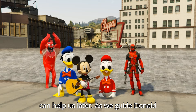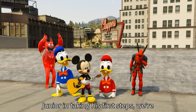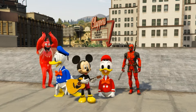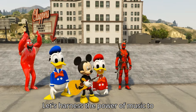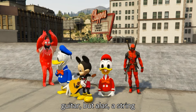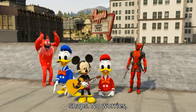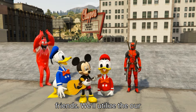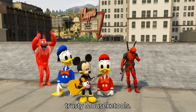As we guide Donald Jr. in taking his first steps, we're met with a series of adorable tumbles. Let's harness the power of music to encourage him. We grab a guitar, but alas, a string snaps. No worries, friends — we'll utilize our trusty Mousecatools.